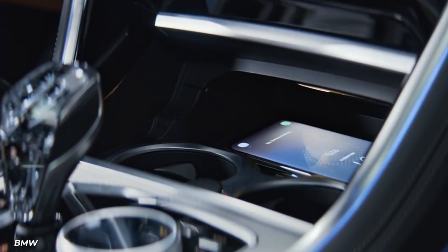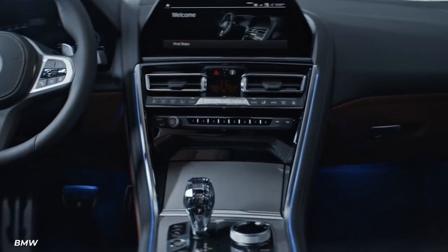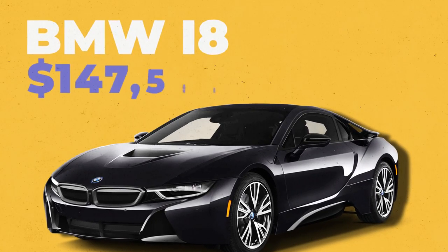Since the glass is both thin and durable, it is perfect for adding protection while keeping the weight of the car down. The BMW i8 comes in at $147,500.